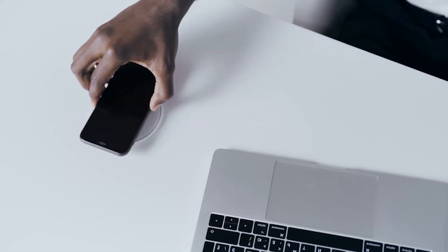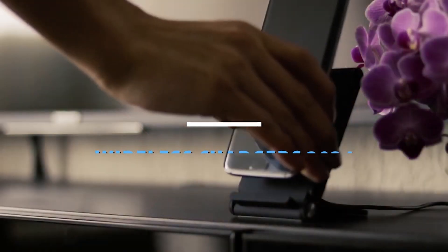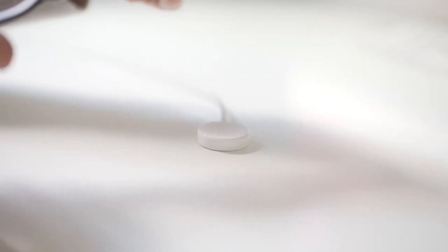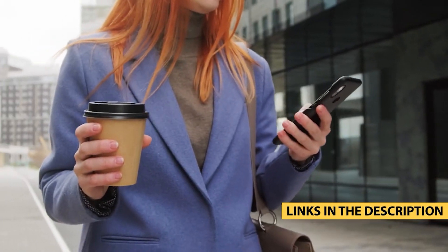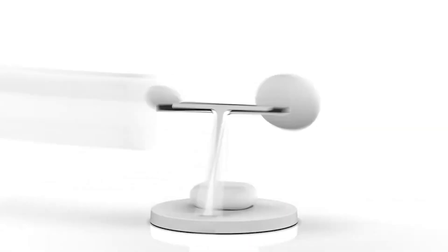There you have it — our top 5 best wireless chargers of 2024. Whether you're at home, in the office, or on the go, these chargers will keep your devices powered up and ready for action. Be sure to check out the links in the description below to get your hands on one of these fantastic chargers. Thanks for watching, and don't forget to subscribe for more tech reviews and recommendations.